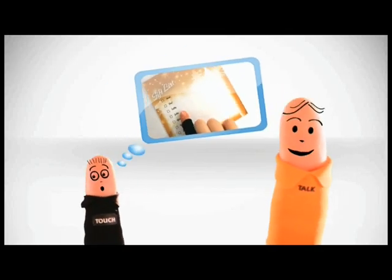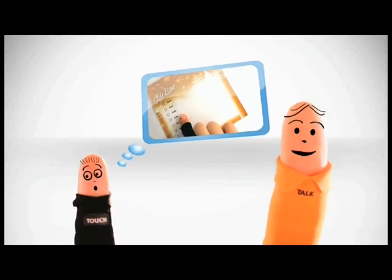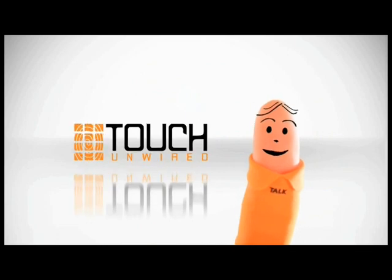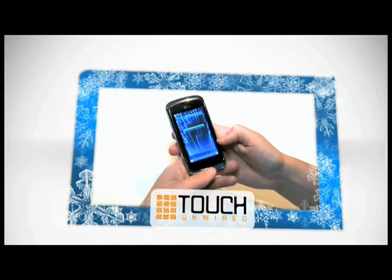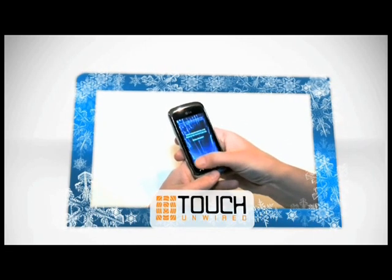Stuck for holiday gift ideas? This holiday season, bring your list to the new Touch Unwired with awesome products like the BlackBerry Bold 9780. Smartphones have never been so stylish. Or the LG Shine Touch — make the season brighter with its 3-inch touchscreen.